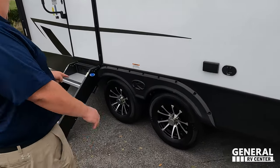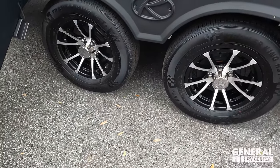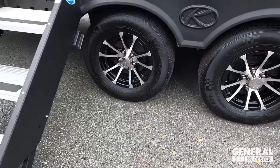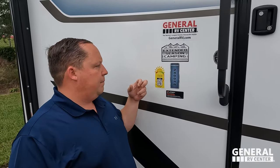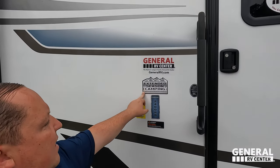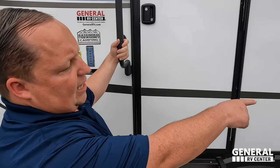Coming down here, look at these Channel King tires — ST 205/75 R14 with separated wheels. There are solid steps. It is actually the solar 400-watt package. There are Lippert stabilizing jacks, an extended heat/season camping package with heated and enclosed underbellies with heating pads on the tanks.